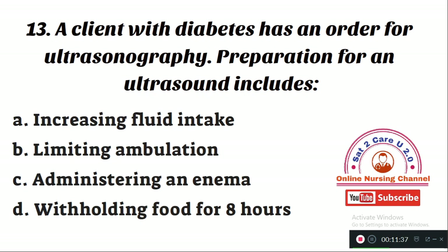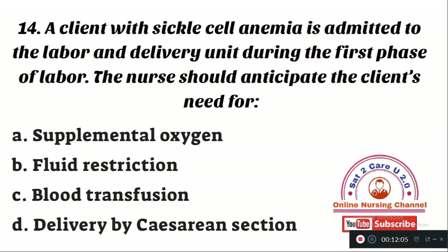Question number 13: A client with diabetes has an order for ultrasonography. Preparation for an ultrasound includes — Option A: increasing fluid intake. Option B: limiting ambulation. Option C: administering an enema. Option D: withholding food for 8 hours. The right answer is Option A — preparation for ultrasonography involves advising the patient to increase fluid intake.